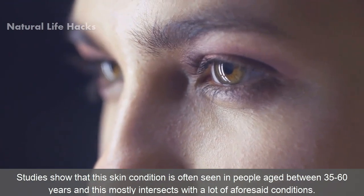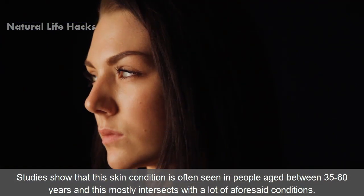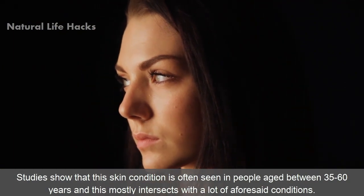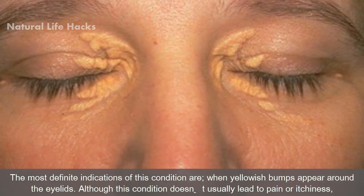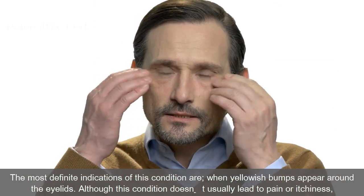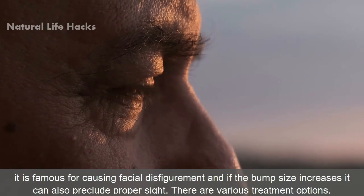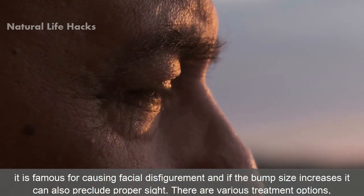Studies show that this skin condition is often seen in people aged between 35 to 60 years. The most definite indications of the condition are when yellowish bumps appear around the eyelids. Although this condition doesn't usually lead to pain or itchiness, it is known for causing facial disfigurement, and if the bump size increases, it can also preclude proper sight.